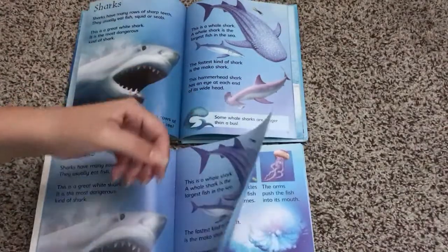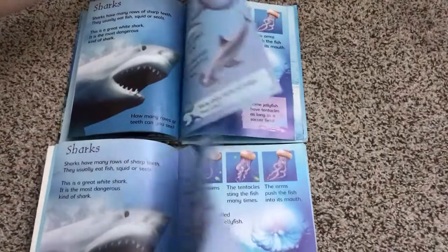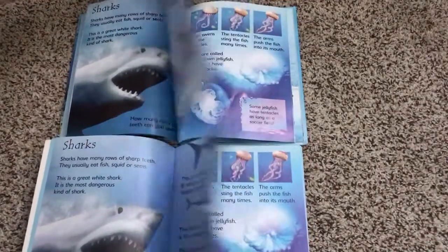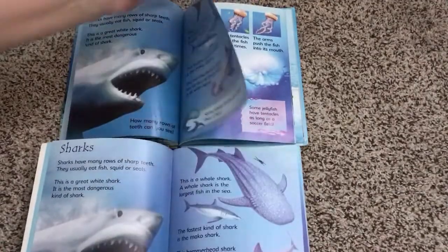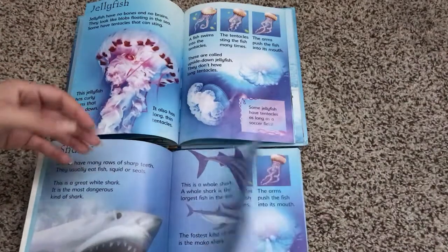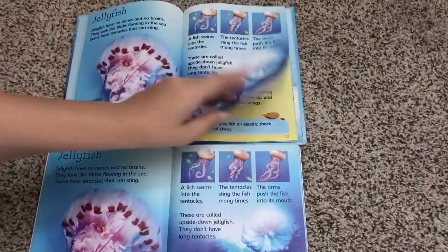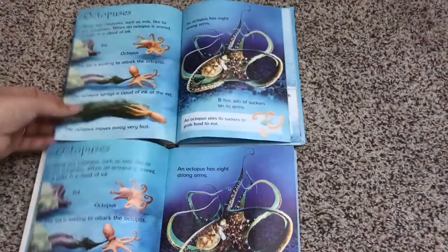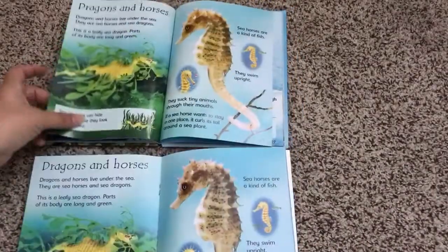Another thing I noticed as I turn these pages is that the Scholastic pages are much thinner than the Usborne ones. It's not that huge of a difference, but in terms of being able to handle a lot of rereading, I feel like the Usborne books will handle that constant page turning better than the Scholastic books.